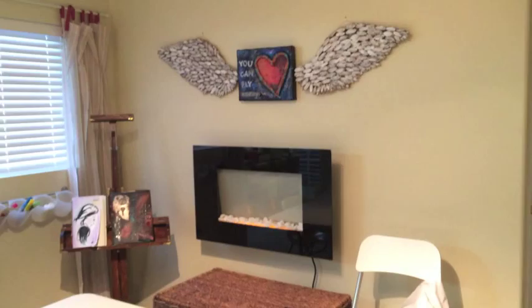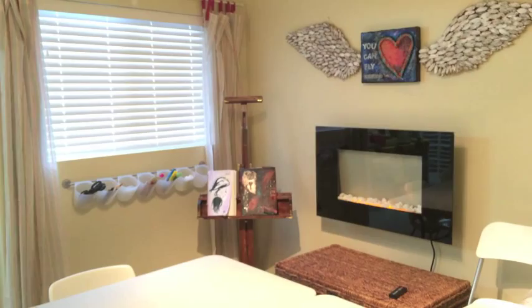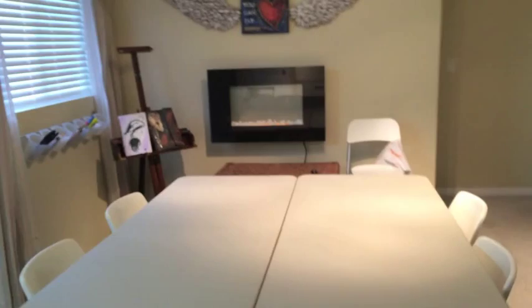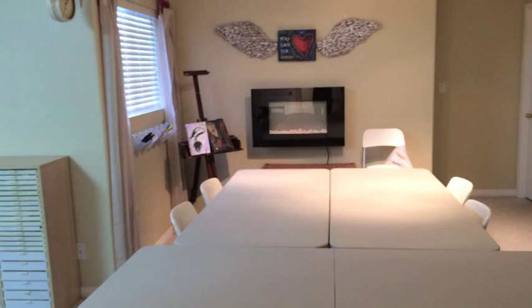So here you can see we have the fireplace, which will keep us nice and cozy in the cold winter months — it's going to be warm in here, I promise you. This will keep us nice and cozy. And along here, as you can see, this is the working area where the students that come here will be playing and having fun and learning and connecting, with lots of laughter.